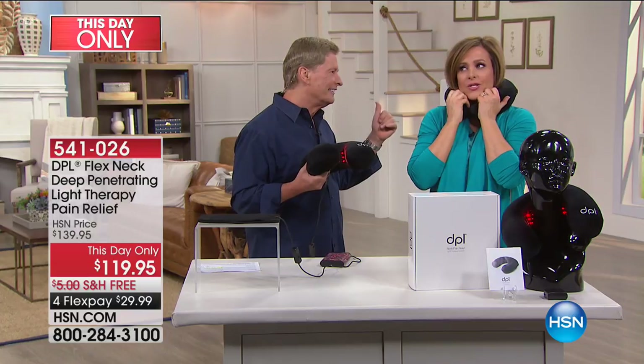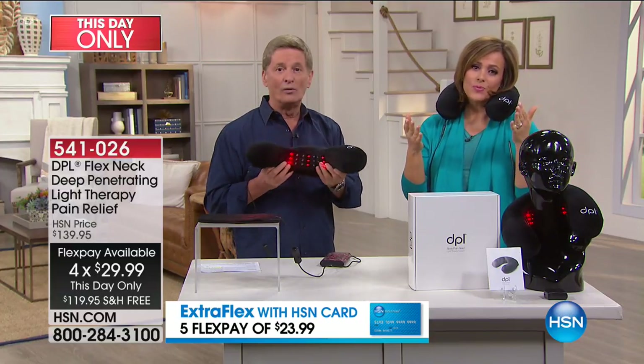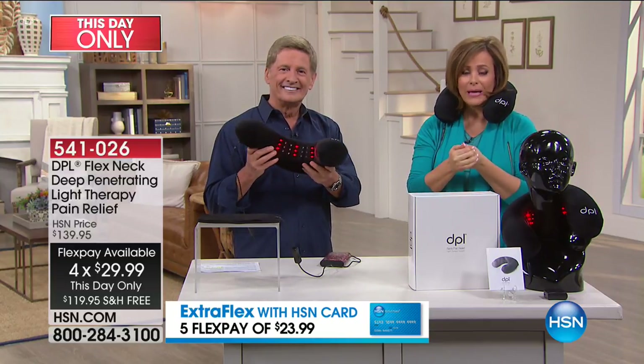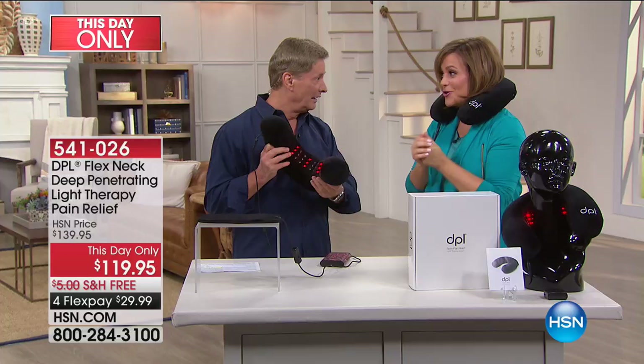It's so comfy because it is memory foam — remember some of the world's most expensive mattresses? That's what you got inside. This is $29 on a credit card payment, which means for four months it's a dollar a day. If you deal with that pain, you know your relief is worth more than a dollar a day. I've got 540 of these — very popular this morning, with about 200 of you trying to get in on this to order.